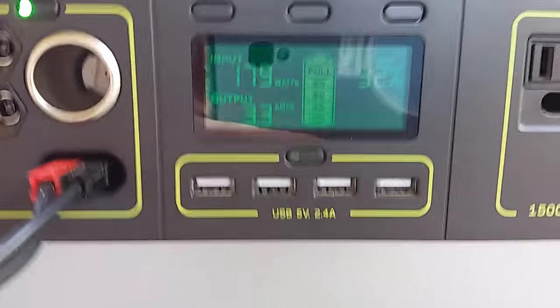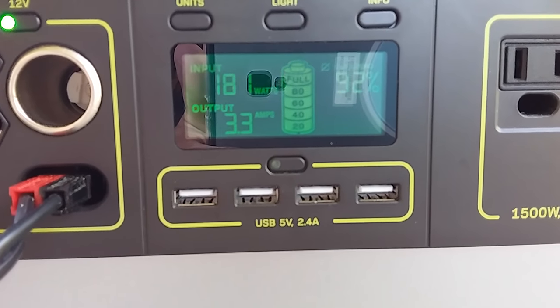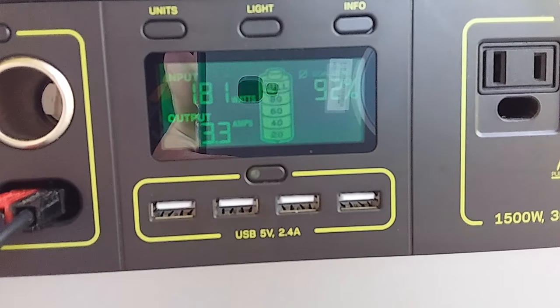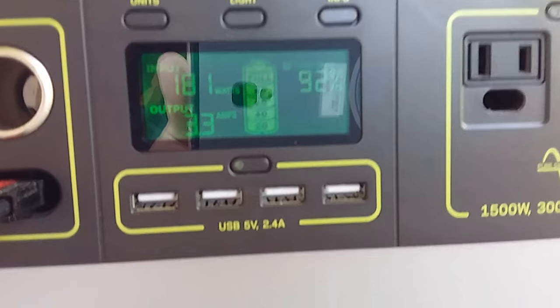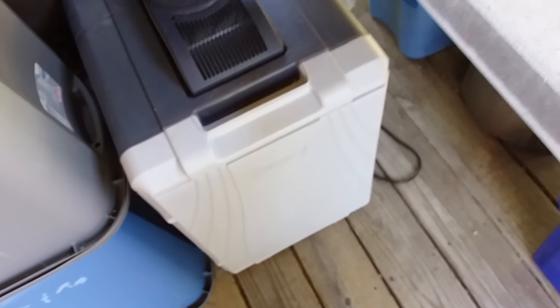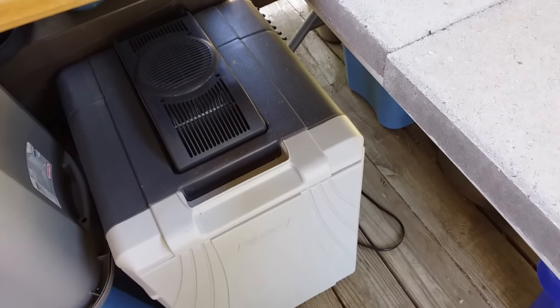Let's look at the readout on the Yeti 1000. Right now we're taking in 181 watts, which is kind of low for me — I usually charge up around 250. But we've also got 33 watts going out at the same time, which is powering a little thermoelectric cooler I have down here at my feet with soda and beer in it.